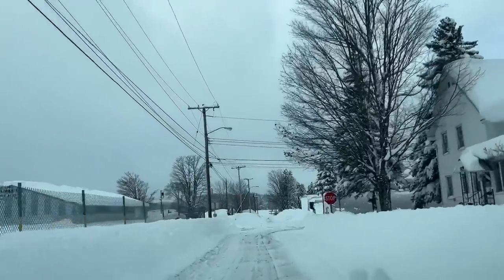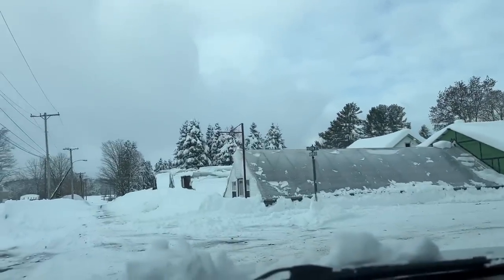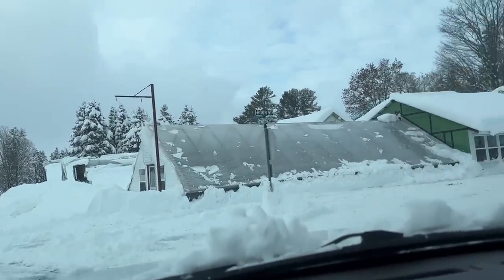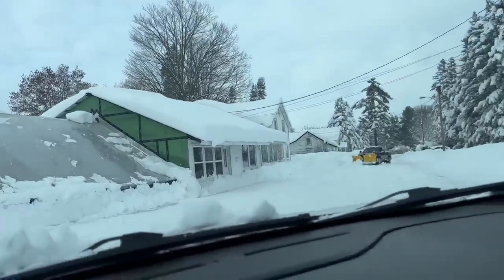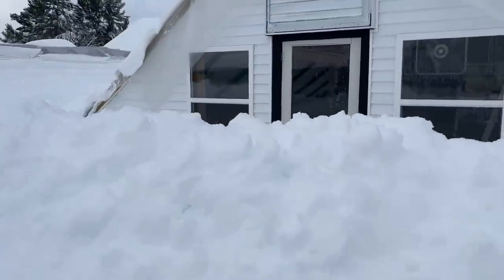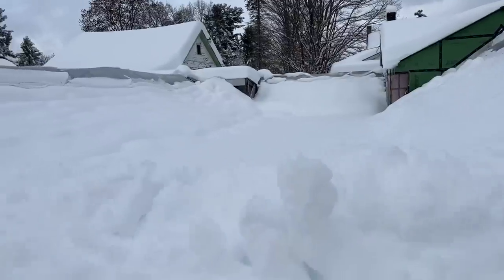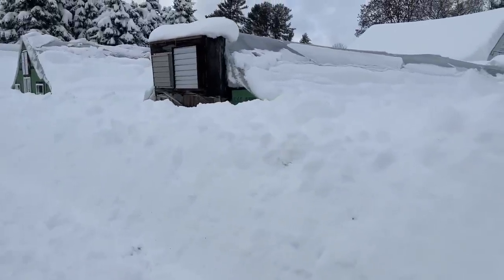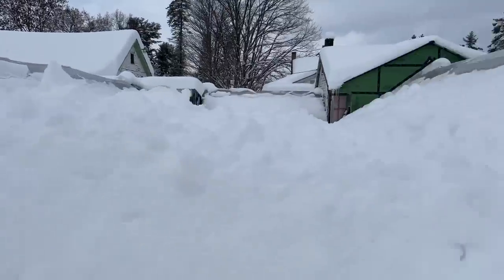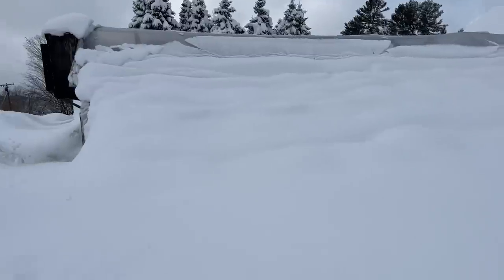Greenhouse number one looks pretty good, but not so much for the rest. My plow guy is here. I have to try to get in — those are the snow banks right now. Everything clearly needs to be cleaned out. I can't even see the greenhouses through the banks. You can't even tell where the snow stops and where the greenhouses begin. This is awful.